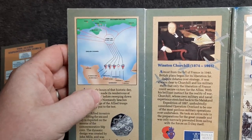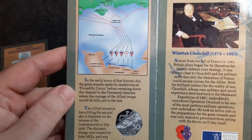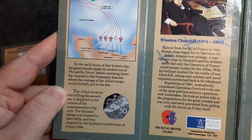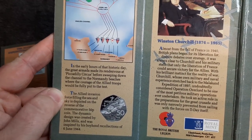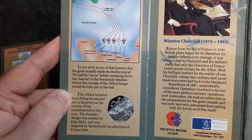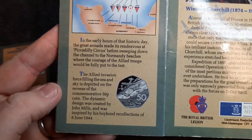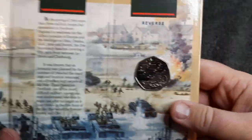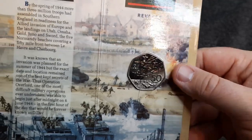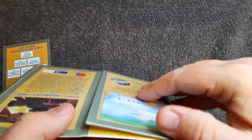There's also a map of the invasion by the different countries. In the early hours of that historic day, the Great Armada made its rendezvous at Piccadilly Circus before sweeping down the Channel to the Normandy beaches, where the courage of the Allied troops would be fully put to the test. Wow, this is really cool. It's a shame we can't see the other side — I don't want to rip it.